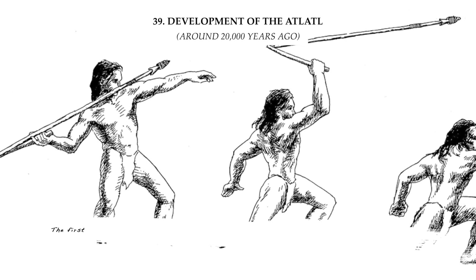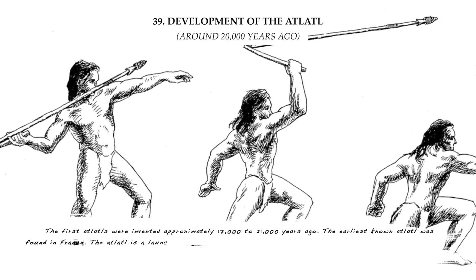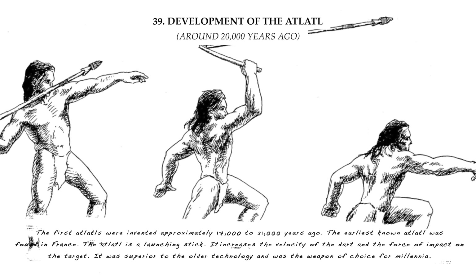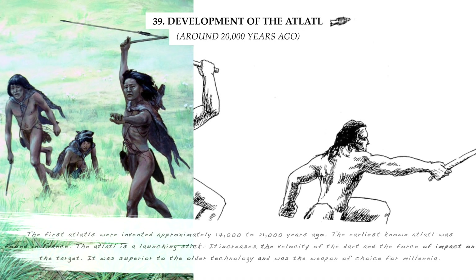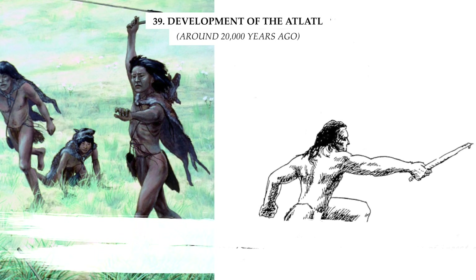The first atlatls were invented approximately 17,000 to 21,000 years ago. The earliest known atlatl was found in France. The atlatl is a launching stick — it increases the velocity of the dart and the force of impact on the target. It was superior to the older technology and was the weapon of choice for millennia.